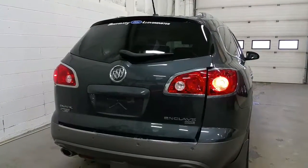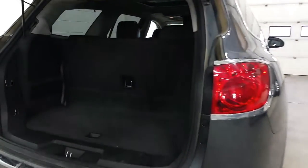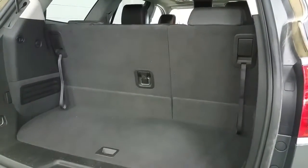There is also a power lift gate which opens off the fob or just underneath the handle. There is more storage area in the back with the seats in the upright position, and they can be folded down in the 60-40 split to offer more cargo room.